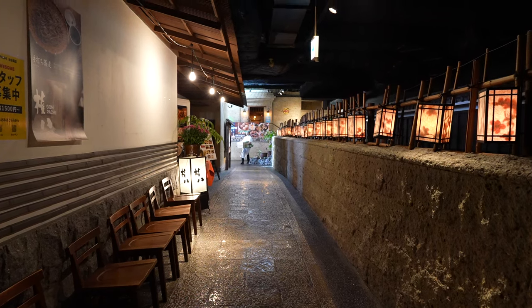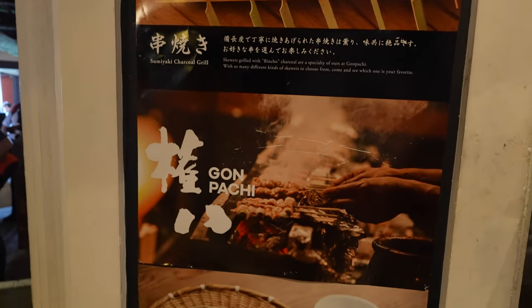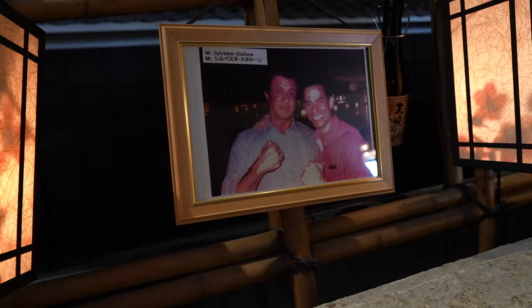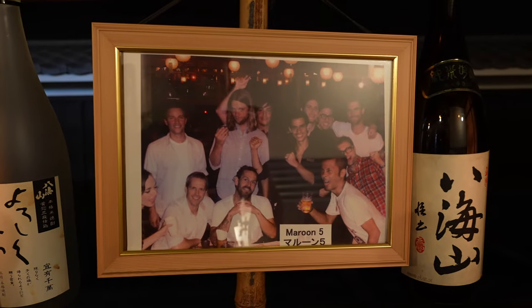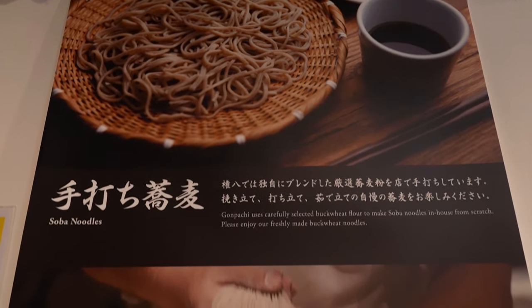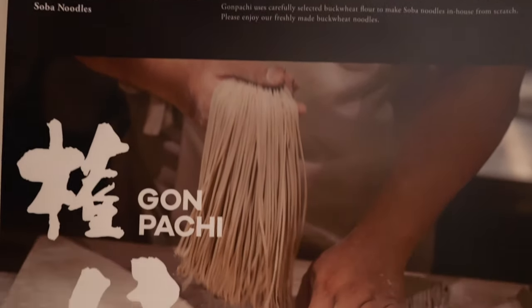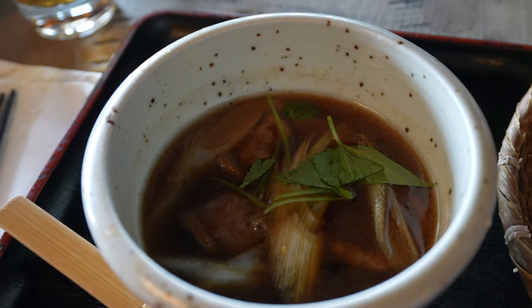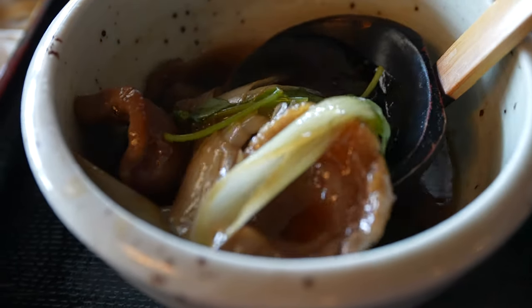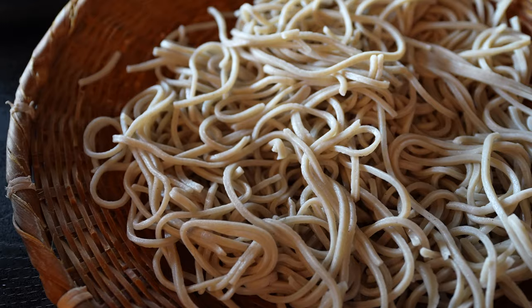I definitely worked up an appetite at teamLab so I headed over to Gonpachi Odaiba for lunch, a yakitori shop I absolutely loved on my last visit. What I didn't realize is they only served yakitori for dinner, so I got their fresh soba instead — a smoked duck soba set that was so smoky and rich, definitely a great replacement for the yakitori.